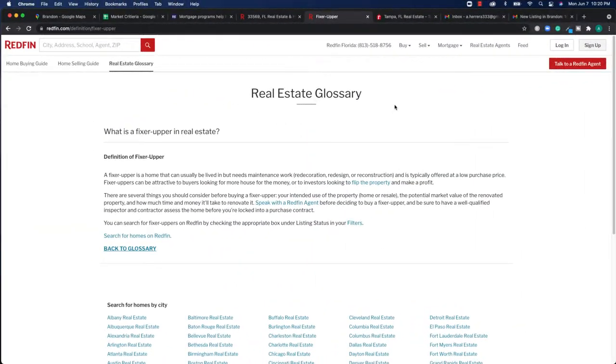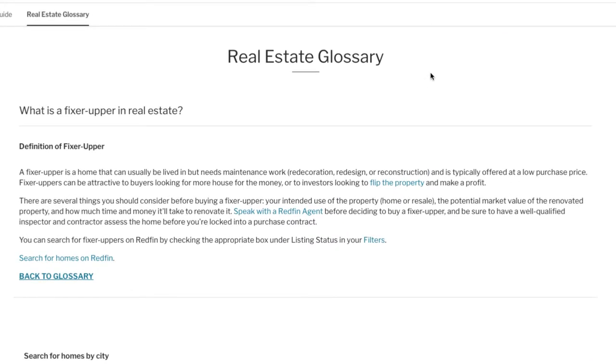To make sure we're on the same page, let's start by defining what a fixer upper is in real estate. By Redfin's definition, a fixer upper is a home that can be lived in but needs some maintenance work — a property priced at a discount because it may need new flooring, walls painted, a new kitchen, or something more significant like a foundation. Investors may look for these properties to flip for a profit, though mostly you can't find good fix and flips through the MLS — you usually have to go to a wholesaler or find some other means like building a list.